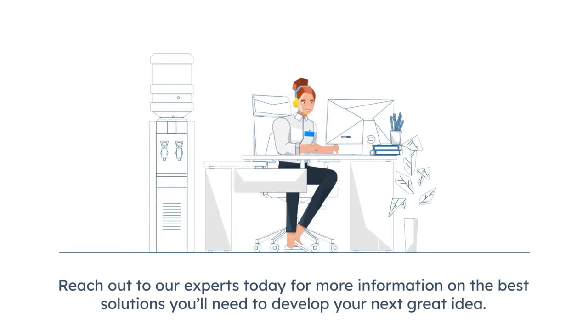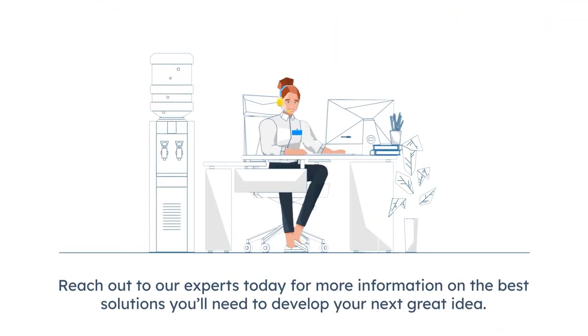Reach out to our experts today for more information on the best solutions you'll need to develop your next great idea.